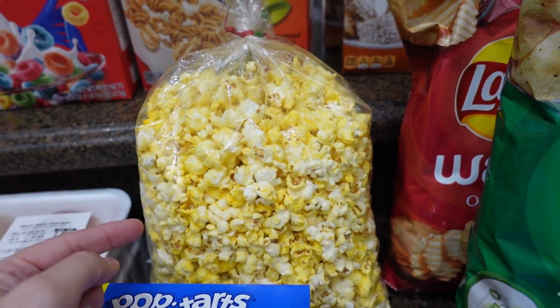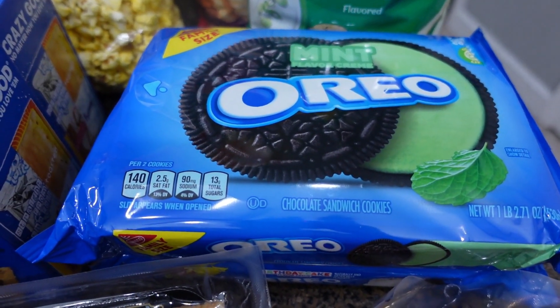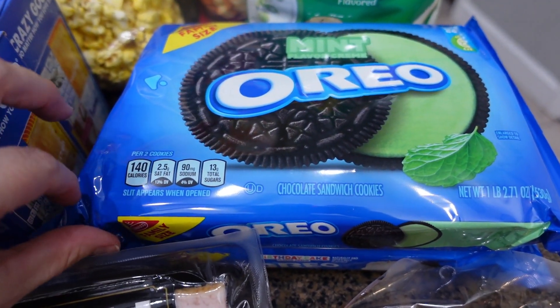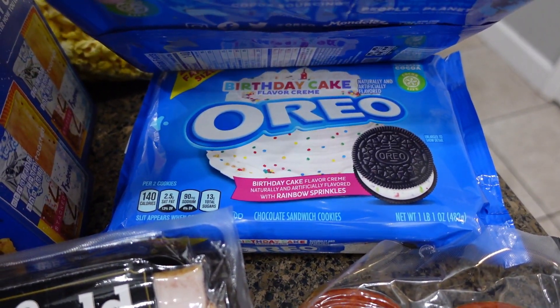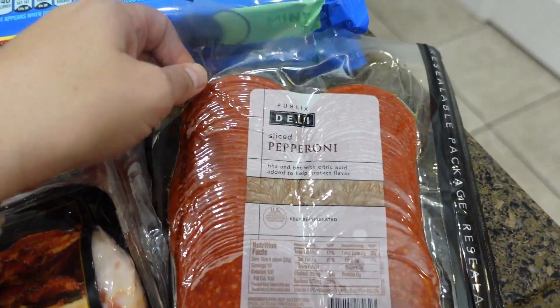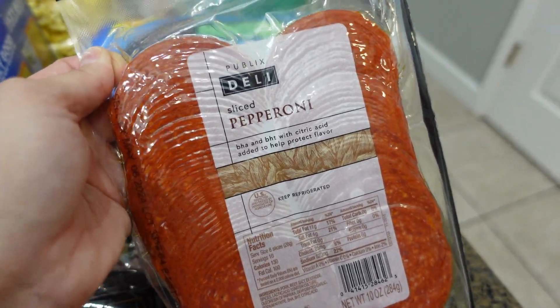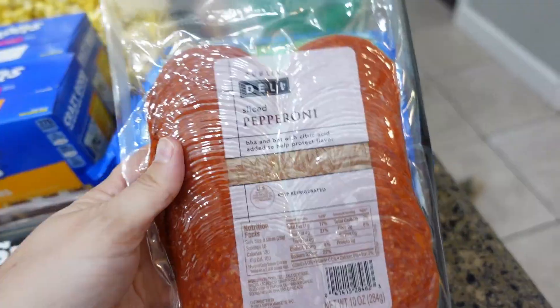We're going to watch a movie tonight and Emmy wanted to get some popcorn — Publix popcorn is so good. The Oreos were buy one get one free, so I got a mint Oreo and the birthday cake Oreo for the kids. Publix pepperoni — if you've watched any of my grocery hauls you know I love the Publix pepperoni. It's absolutely delicious.